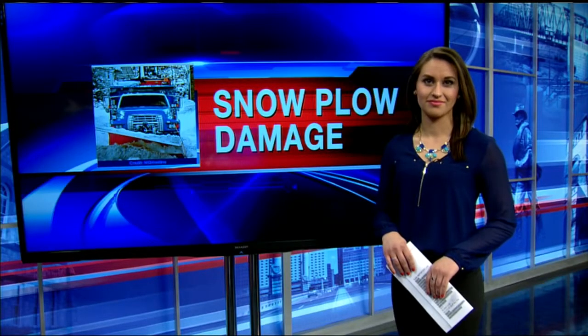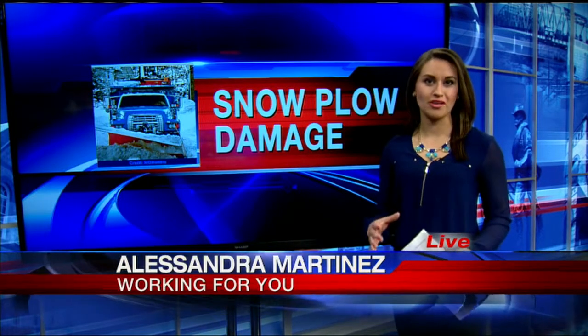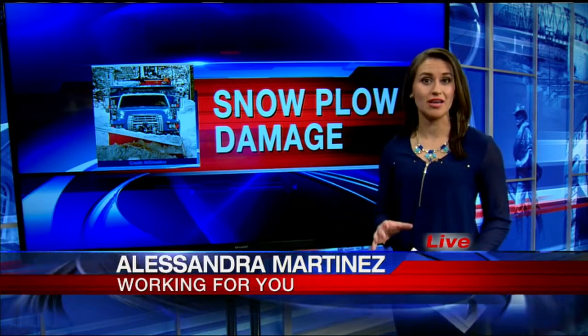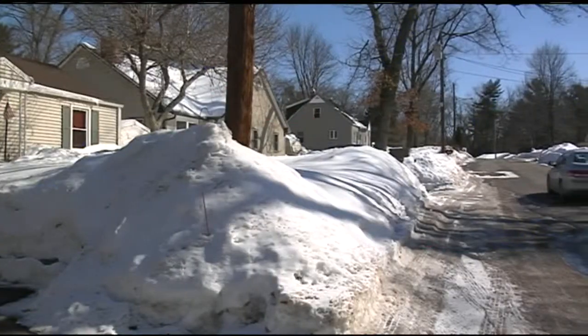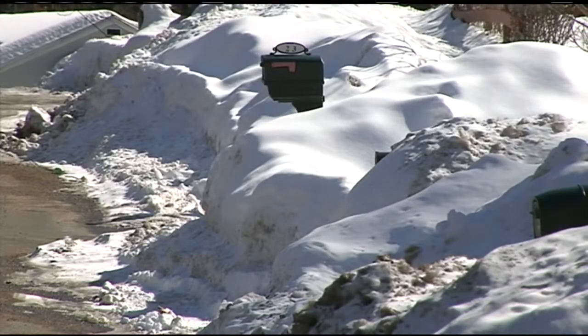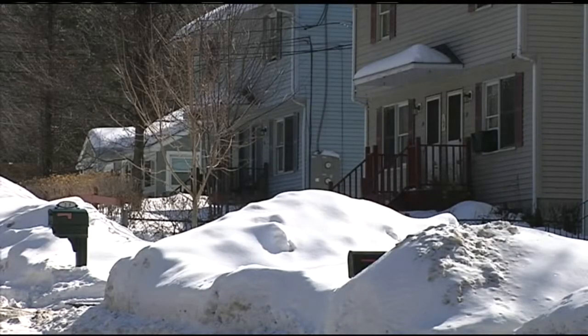And once the snow banks melt, you may find damage on your property. 22 News reporter Alessandra Martinez joins us live after finding out what you need to do if you're in this situation. Those snow banks are hiding a lot of damage caused by city snow plows, and your city or town will help you fix some of those problems on your property. We won't know the full scope of the property problems until the snow banks melt and reveal the damage beneath them, but some residents are already seeing problems.